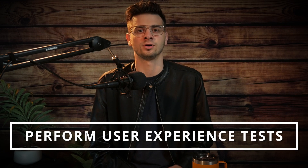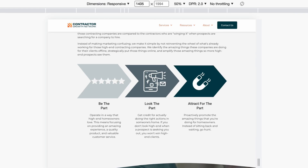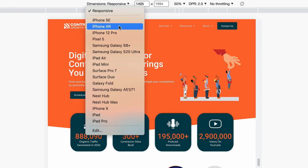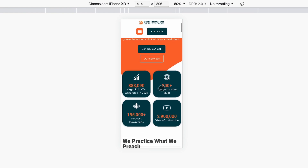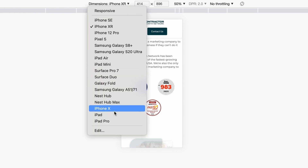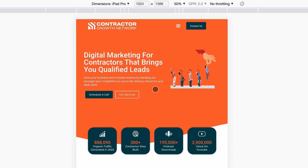Finally, that brings us to step number eight: perform regular user experience testing. Earlier, we talked about checking your website's speed and performance, but what about how the site actually looks and feels? Go through your website on several devices in order to get the best understanding of what the user is viewing on each. You can use the inspect tool to view your website across many different devices — it's a super useful tool. Doing this will help you find errors such as missing links, broken links, typos, or poor image quality. From there, you can make your adjustments accordingly.